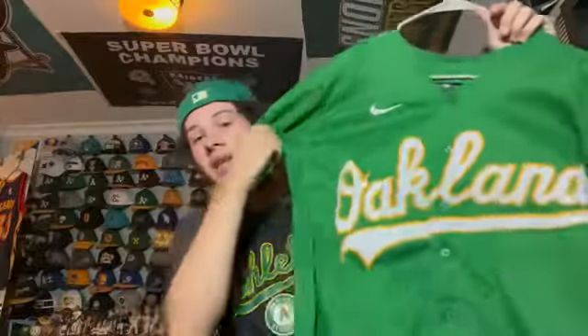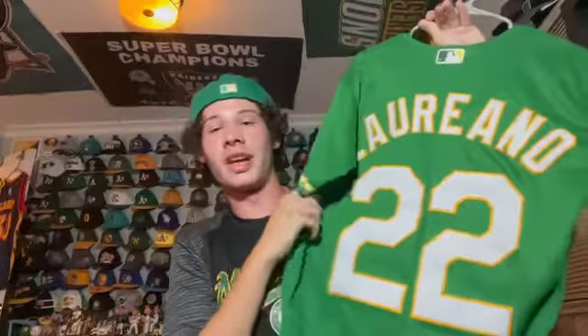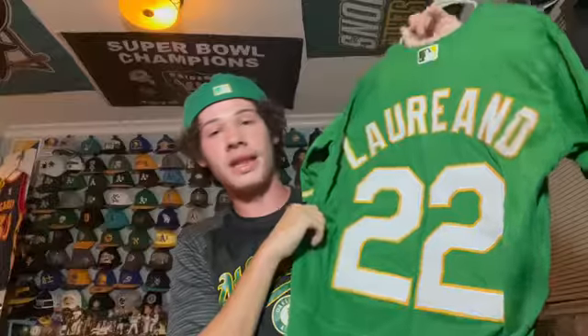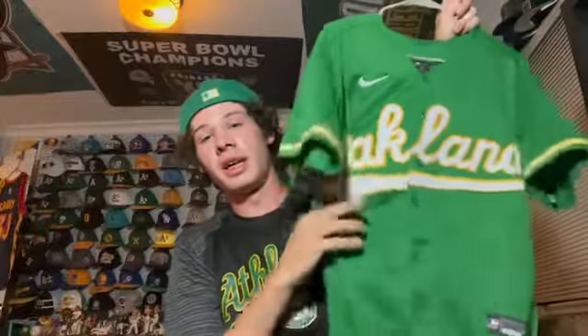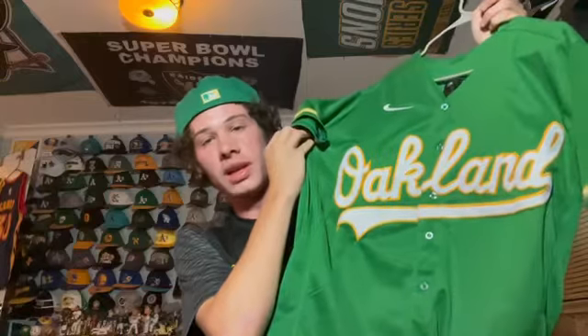Next is a current kelly green jersey of the A's — Nike, it says Oakland, and it's Ramon Laureano. Another current A's player jersey. I got it fairly recently from a guy on eBay. It's my favorite A's colorway so really cool.